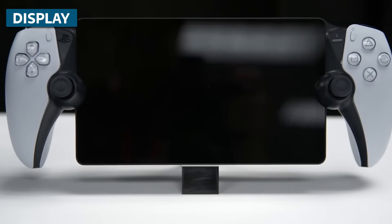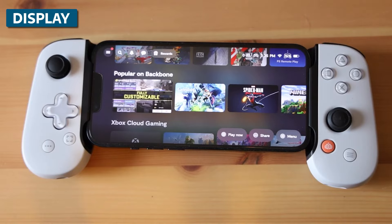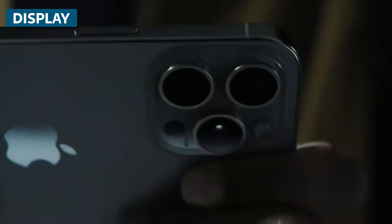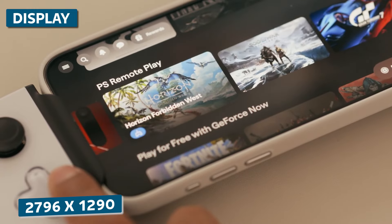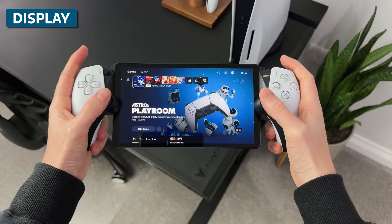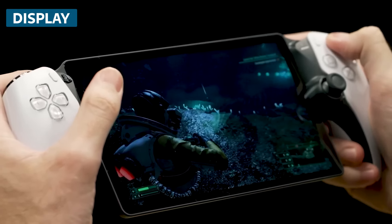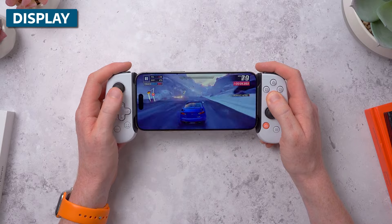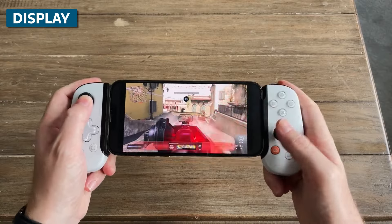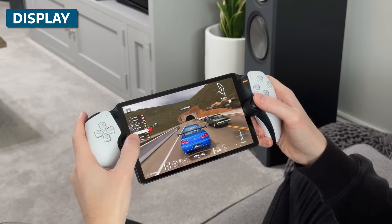A key differentiator between the devices is the display. The Portal has a built-in 8-inch LCD touchscreen running at 1080p resolution. With the Backbone 1, you're using your phone's native display, which is variable depending on your model. Larger phones like the iPhone 15 Pro Max have nearly 7-inch screens with resolutions upward of 2796 by 1290, but smaller phones can be well under 6 inches and have lower resolutions. Personally, the Portal screen size is right in the sweet spot, and because it was designed specifically for gaming by Sony, things like refresh rate, color accuracy, and latency are optimized. Your phone may have an impressive display, but it's still not purpose-built for gaming. The flexibility of the Backbone is nice here though — if you have a premium phone with a high-resolution OLED display, that can look better than the Portal's LCD. But on average, the Portal's built-in screen is superior.